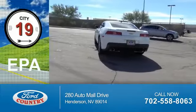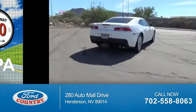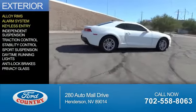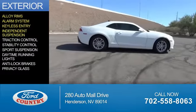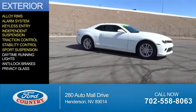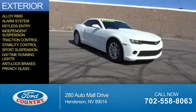Great fuel efficiency saves you money by requiring fewer trips to the gas station. The features include alloy rims, an alarm system, keyless entry, independent suspension, traction control, stability control, sport suspension, daytime running lights, anti-lock brakes, and privacy glass.